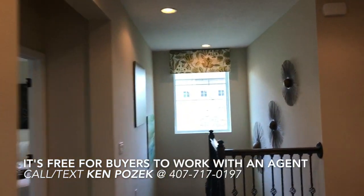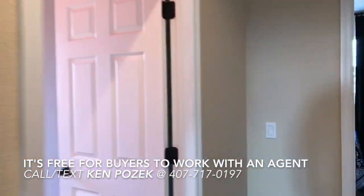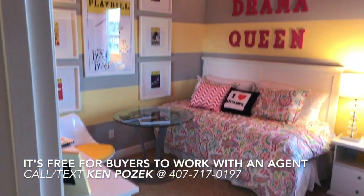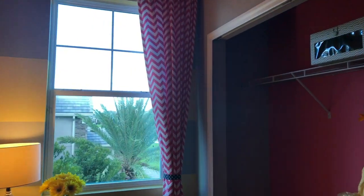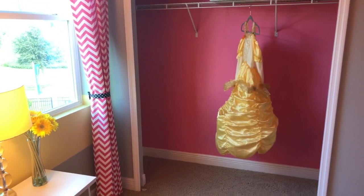This one has five bedrooms and four full baths. So we have another bedroom here — check out the closet space. We get a lot of questions about closet space on these videos.